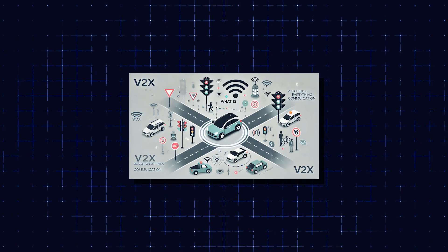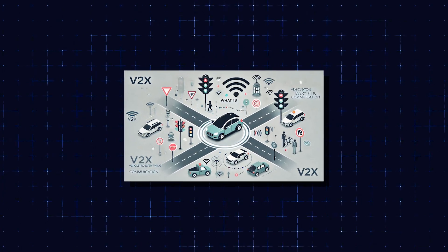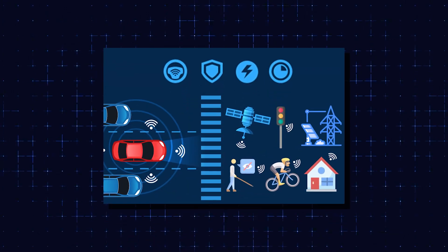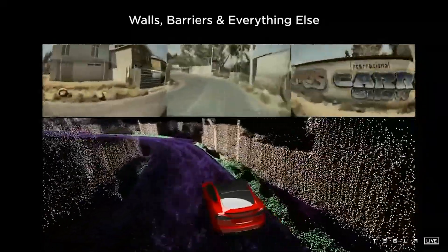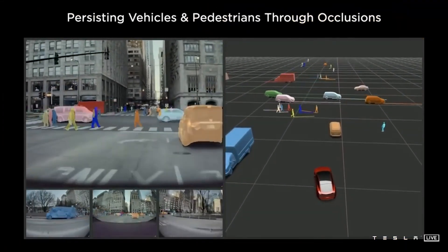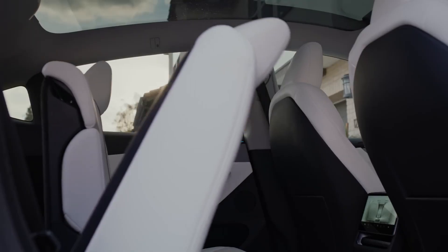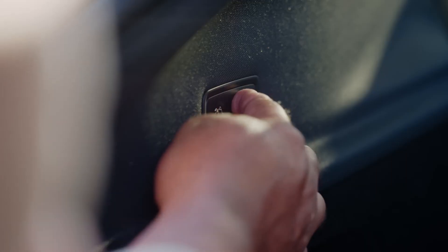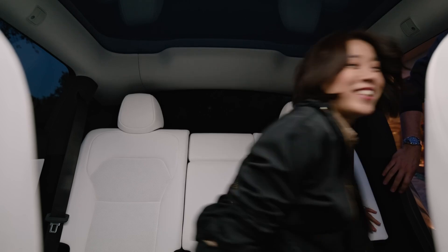Tesla is also working on V2X — vehicle-to-everything communication systems in China — which let cars talk to smart infrastructure such as traffic lights and signs. This technology could result in massive improvements to traffic flow and safety in Chinese cities, demonstrating Tesla's adaptability in one of the world's most competitive EV markets.